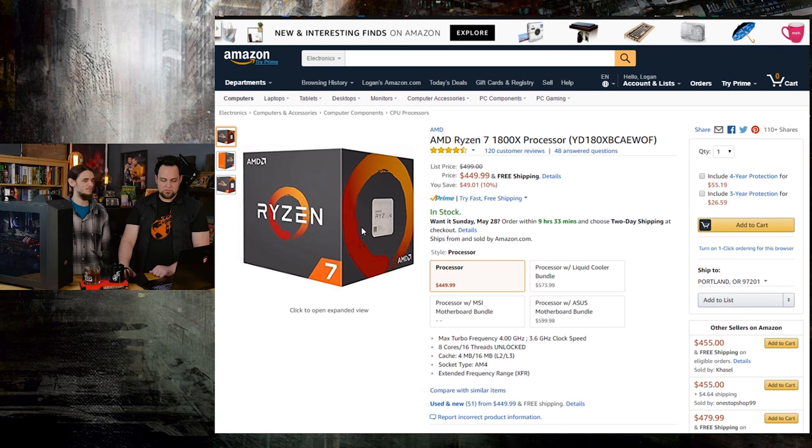Next up, the heart: the Ryzen 7 1800x. This chip obviously isn't the best value offer, but we're going all out here — top of the line, the most expensive thing you can buy and still get awesome performance. The 1800x is right at the top at $450 right now. You could grab a 1700 for way less and only sacrifice maybe one or two percent performance. It's gonna be a minuscule difference and they overclock the same, usually.